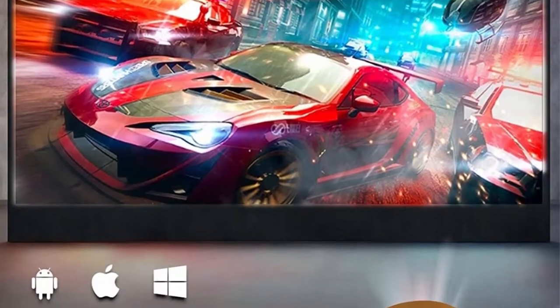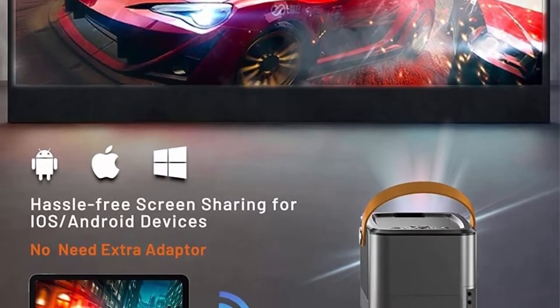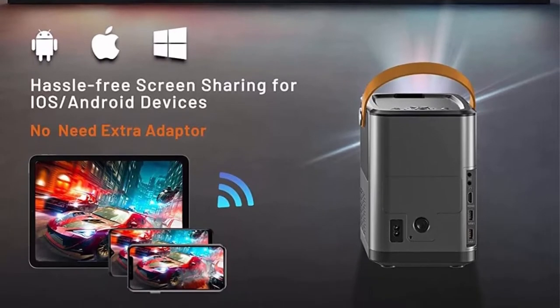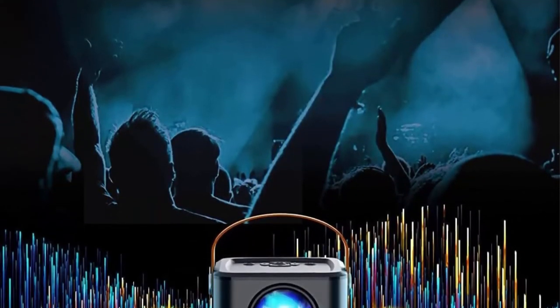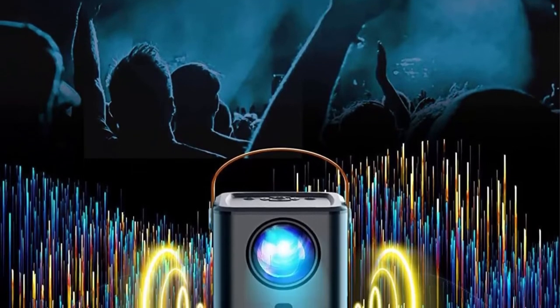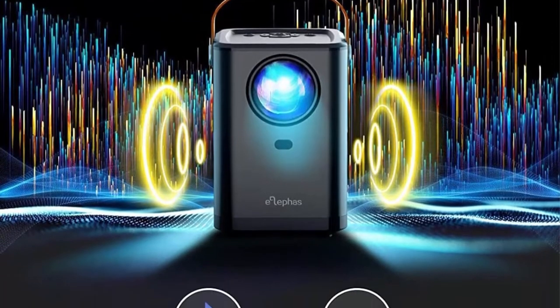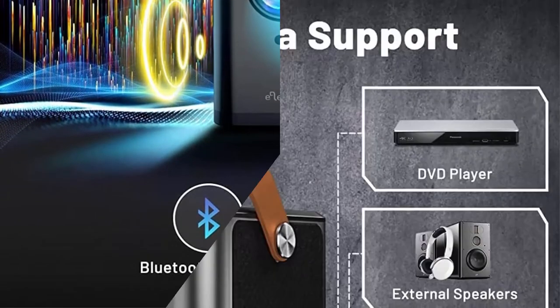Just connect once to Wi-Fi — there's no need to purchase extra adapters. Supporting 1080p Full HD with 1280x720p native resolution, the mini projector with 5000:1 contrast and 8500 lux provides sharp and detailed HD images, perfectly suited for home cinema.